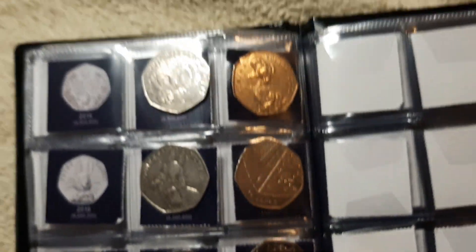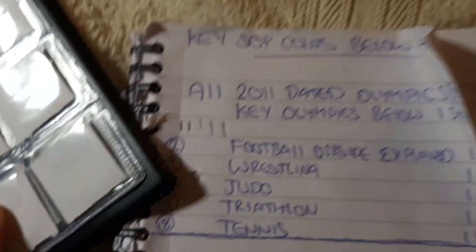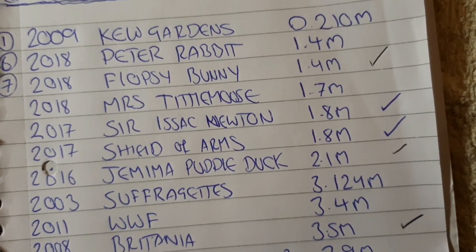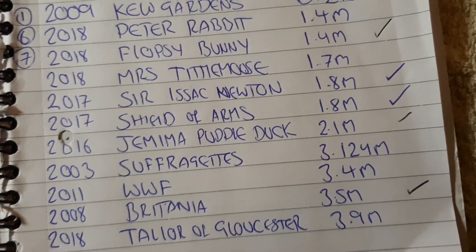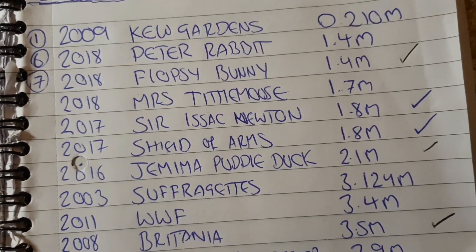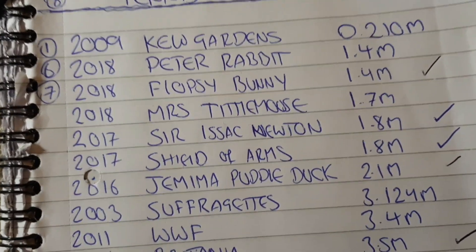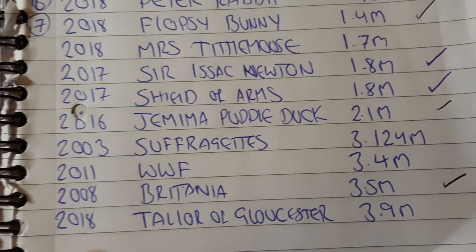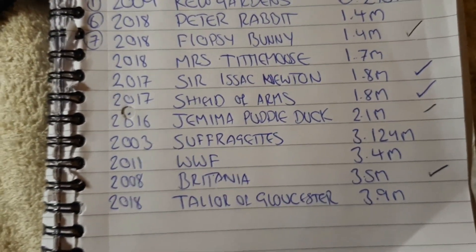The star find of the day — Jemima Puddle Duck. Despite there being 2.1 million in circulation, although it's not as rare as the Peter Rabbit or Flopsy Bunny, it still is a scarcity coin. I believe you've actually got more chance of finding a Peter Rabbit, a Flopsy Bunny, or a Miss Tittle Mouse rather than a Jemima Puddle Duck, because that coin is very scarce. Because of the year — 2018 — there are still a lot floating about, but when you've got coins two years apart, there aren't many Jemima Puddle Ducks around now.